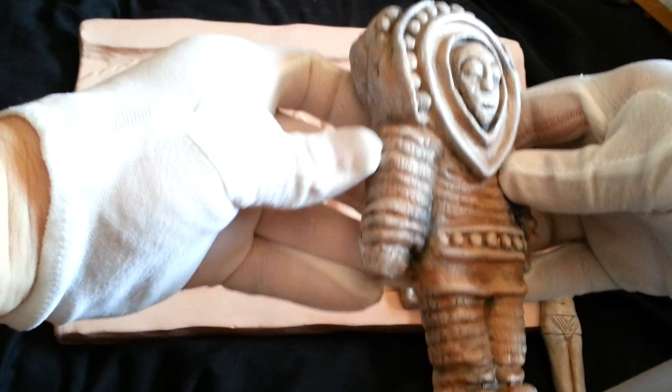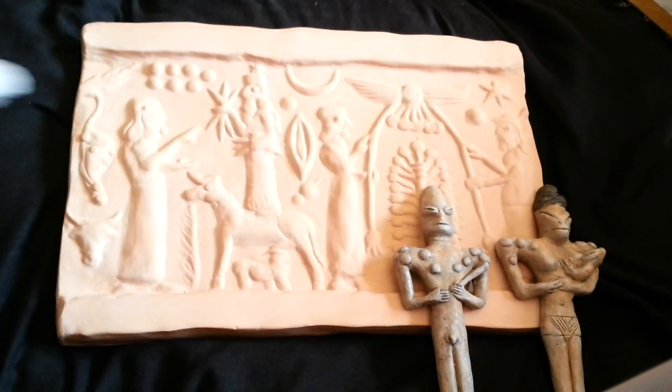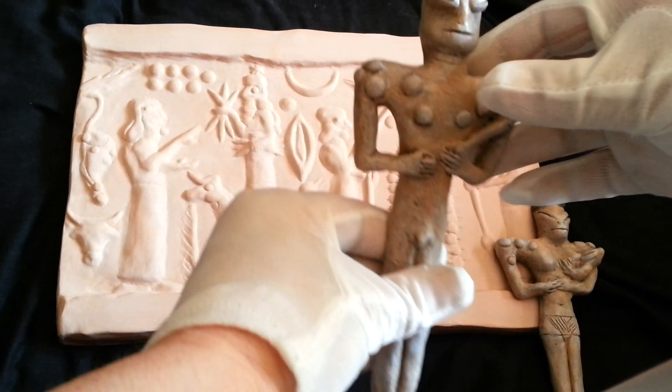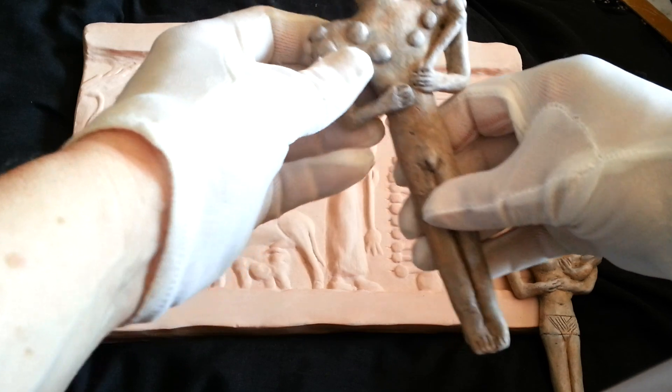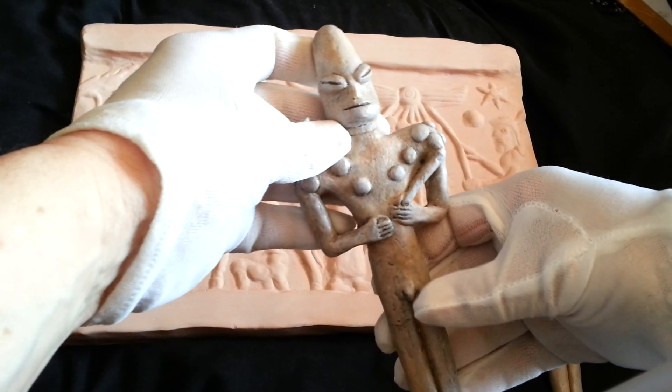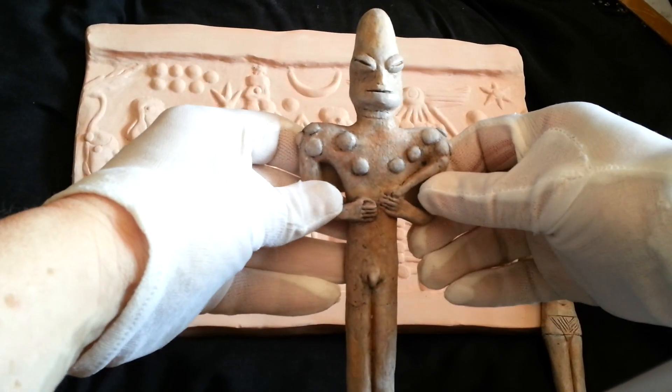So this is the first one to become available. Next, the Anunnaki — Sumerian — with a very strange face, elongated head. There's a strange thing that he's holding; I couldn't say what it is. It is obviously a male.